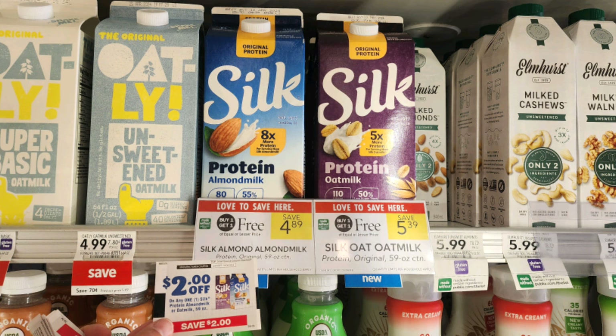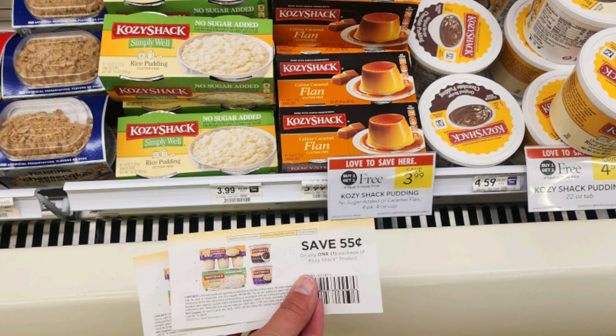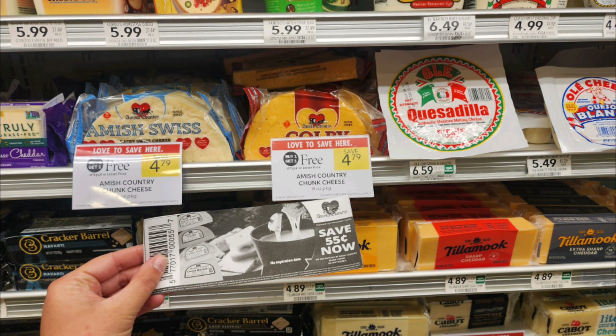Next we have these Silk Protein almond milks. All the ones at my store were expired or expiring in the next couple days, so I couldn't get any, but I'll definitely go to another store. They're buy one get one free, priced at $4.89. With the $2 off one blinkies expiring at the end of the month, they come out to just 45 cents each. There are also newer blinkies for $1.50 off any regular Silk almond milk, also part of the BOGO sale at $3.83, making them just 43 cents each. The Cozy Shack pudding is buy one get one free, priced at $3.99. I got 55 cents off one coupons from contacting the company, making them just $1.44 each.